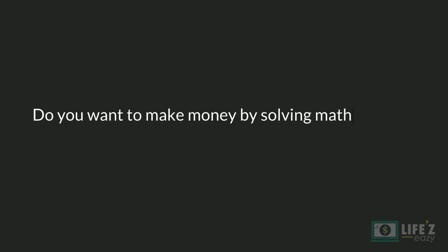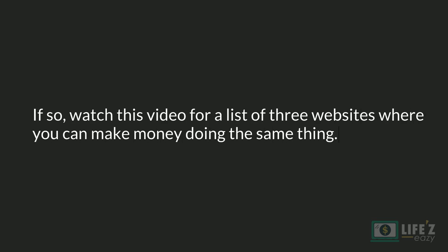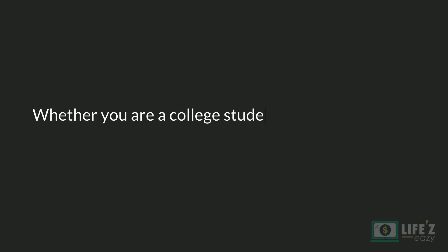Do you want to make money by solving math problems online? If so, watch this video for a list of three websites where you can make money doing the same thing. Whether you are a college student or a working professional, you can use these websites to earn extra money from home on weekends or at any time.